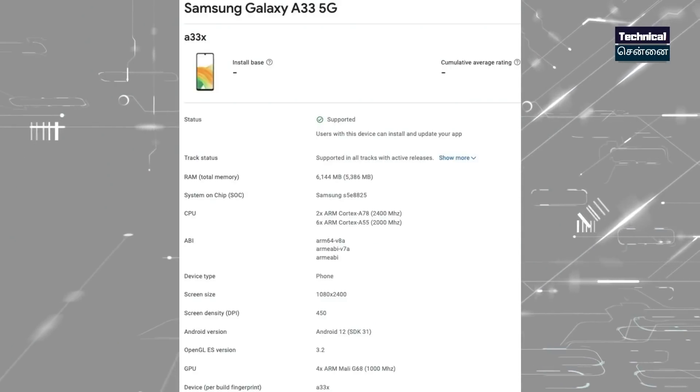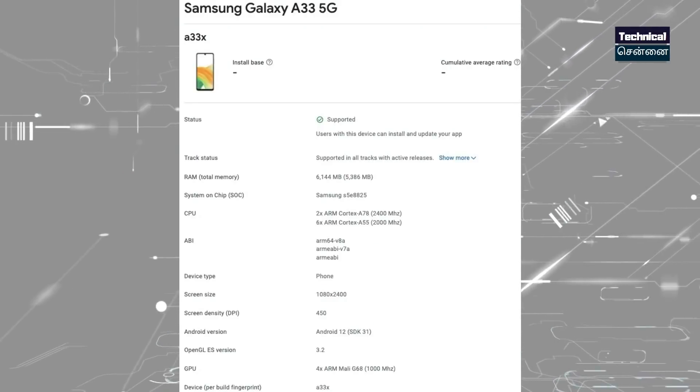Samsung's A series has a Google Play Console listing, indicating a launch is coming. This is the Samsung Galaxy A33 listing. The A30 series has a good outlook, and the A series covers all features, though the chipset is at an average level. However, this listing shows the Exynos 1200 chipset.